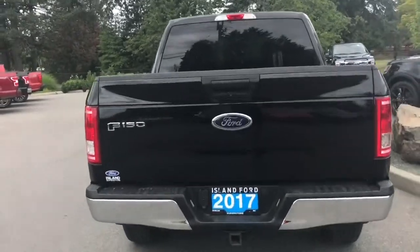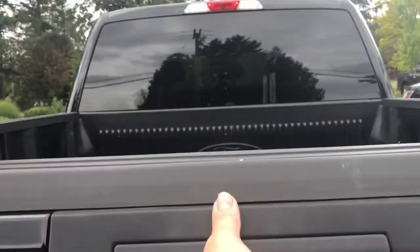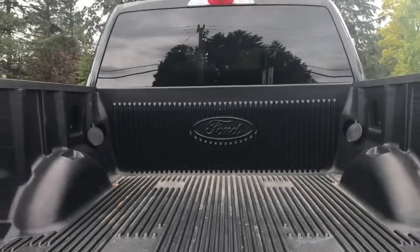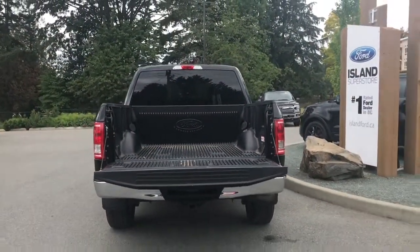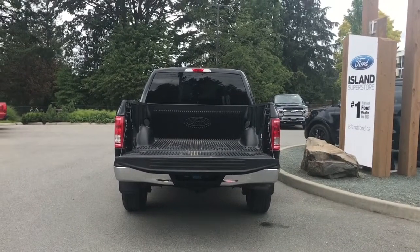When you want to get into the bed all you have to do is pull the handle. It's a nicely lined box with tie downs in all four corners. And then when you're ready just close it up, lock it up and walk away — or jump in and head out on your latest adventure.